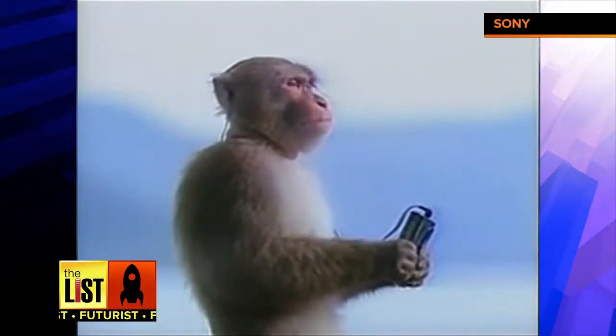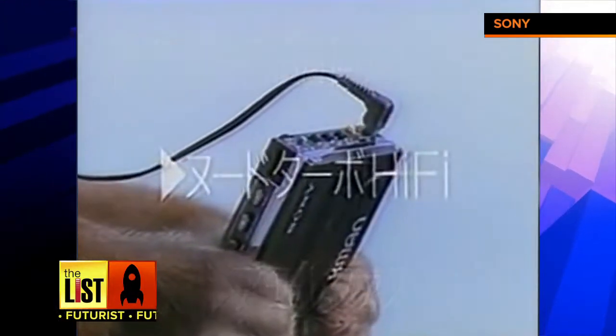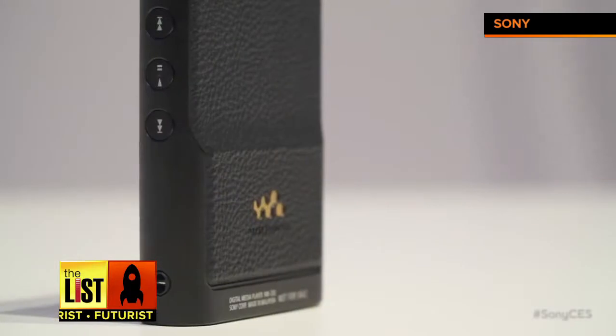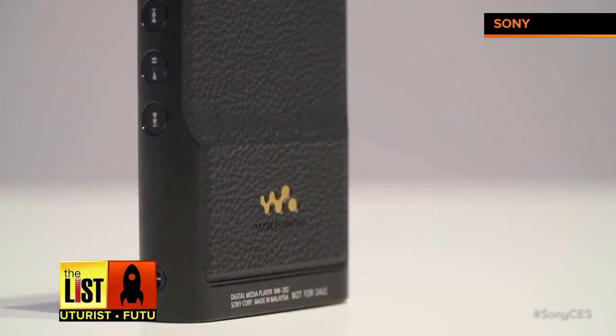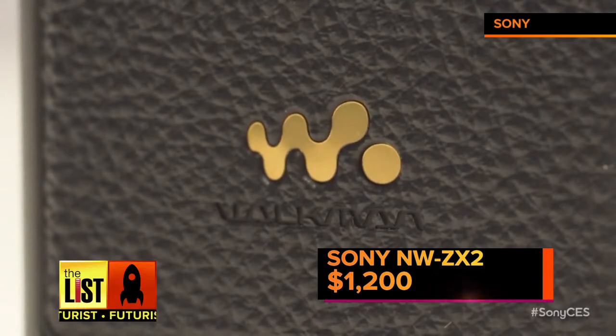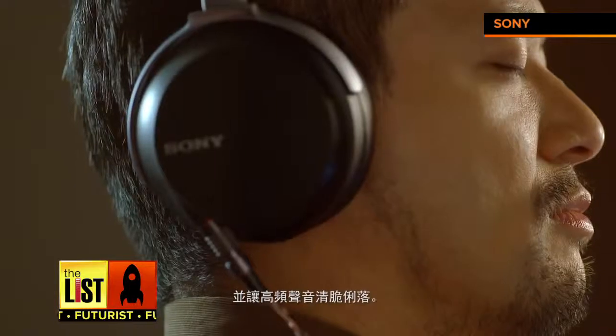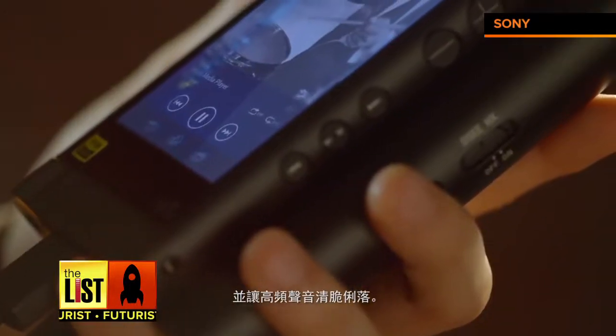That monkey is relaxing, listening to his Walkman circa 1986. That model, at the time, went for about $150, but the Sony Walkman of 2015 goes for a whopping $1,200. That seems a little bit steep, but Sony isn't targeting your average consumer — they're after audiophiles, people who will gladly pay a premium for high-fidelity audio.